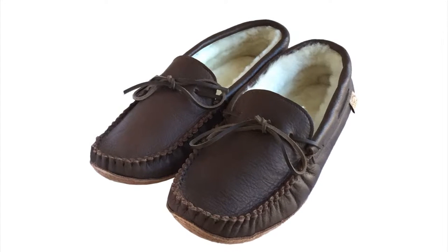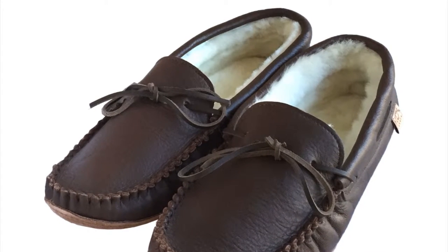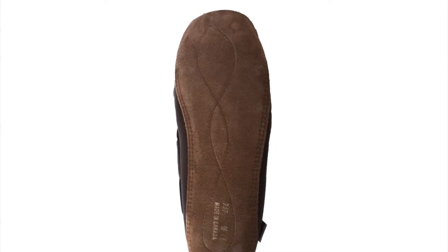These men's moccasin slippers are luxuriously soft and comfortable, featuring a warm and plush genuine sheepskin lining. They are handmade from genuine leather in a dark fudge brown color, with an added suede sole for extra durability.